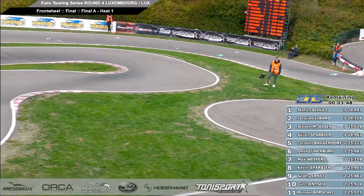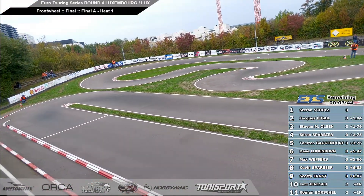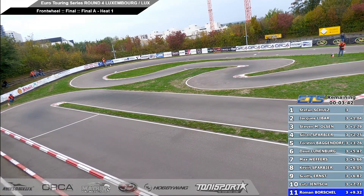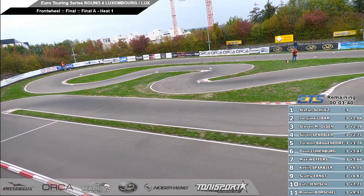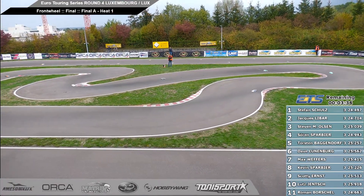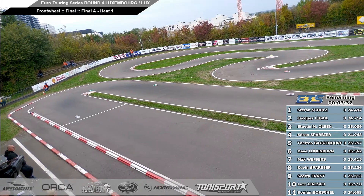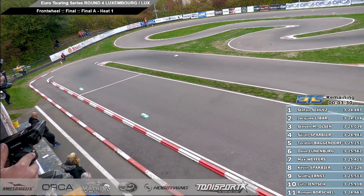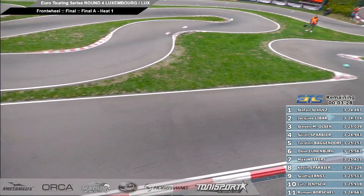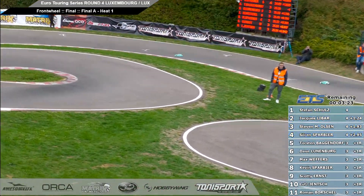In and out of the corkscrew section they all go, down the back straight. It's Stefan Schultz still our leader. Jack Libar starting to pull away a little bit now from Stephen Olsen in third place. Torsten and Soren just hanging on there as well — five cars breaking away at the front. We've got a fight between Dave, Max and Kevin down the front straight.